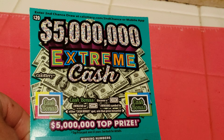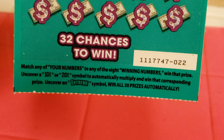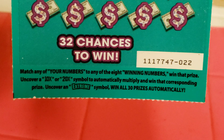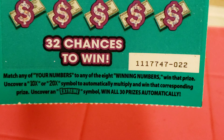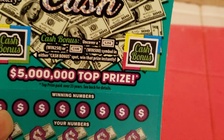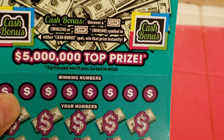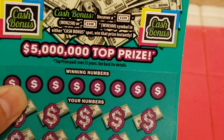Scheme number 1519, ticket number 22. Match any numbers to any of the eight winning numbers, win the prize, and get a 10x or 20x symbol to automatically multiply and win the prize. Uncover the Extreme Symbol to get all 30 prizes. And the bonus spot: uncover $250, win $250; uncover $500, get $500.